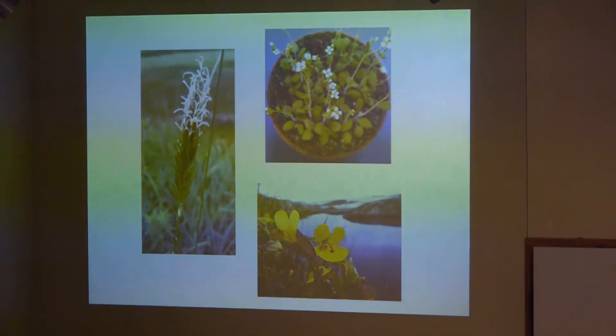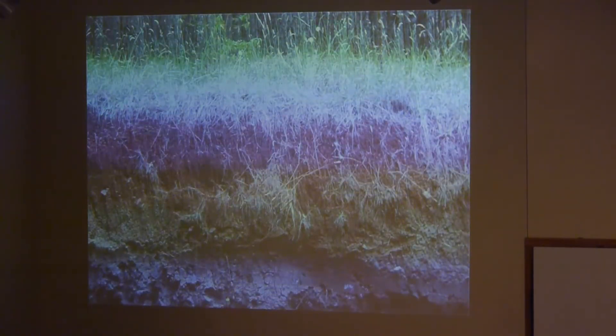As a graduate student at Cornell University in central New York, I worked on sweet vernal grass, also known as Anthoxanthum odoratum. The trait I studied in Anthoxanthum is tolerance to acid soil, particularly through tolerance of aluminum that occurs in those soils. Aluminum is actually the third most abundant element in the Earth's crust, so it's very common in soils.